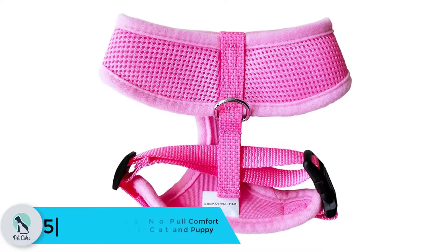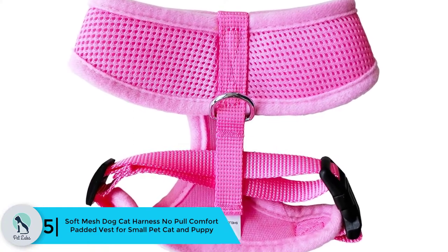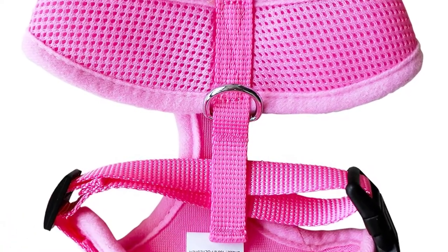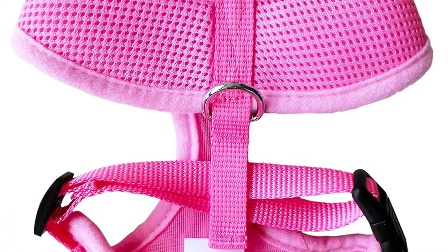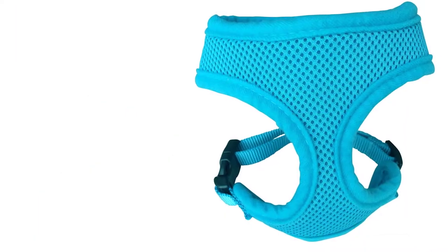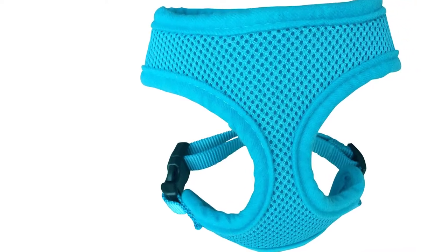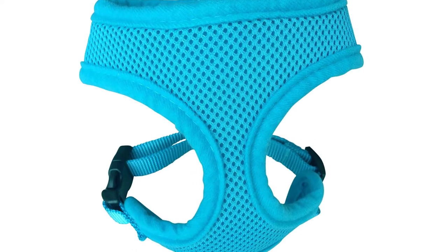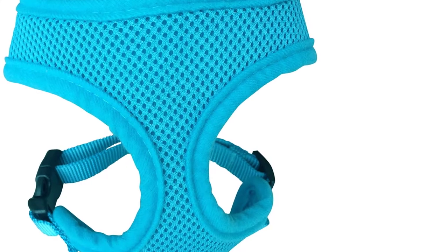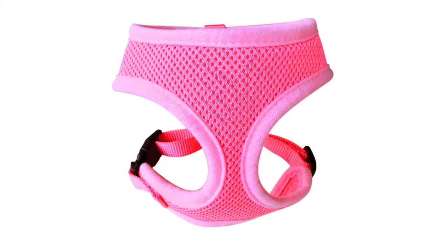Starting at number 5, we have the Soft Mesh Dog Cat Harness, No Pull Comfort Padded Vest for small pets, cats and puppies. Many cat owners take offense to products cross-marketed as dog-cat products, and harnesses may fit this frustration even more than many other products. The nature of a harness is that it must fit a cat snugly and comfortably and decrease the risk of a cat wriggling out while wearing it.